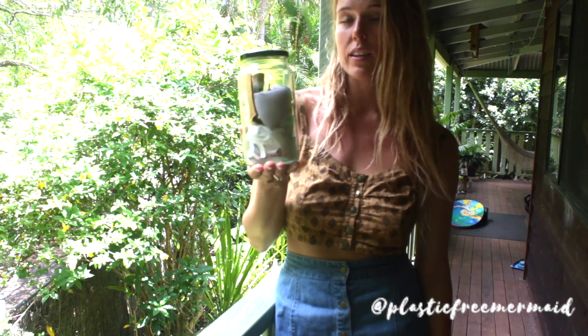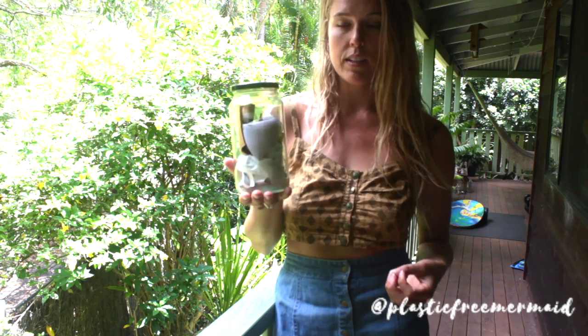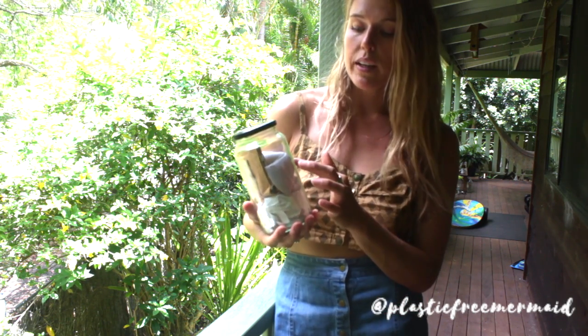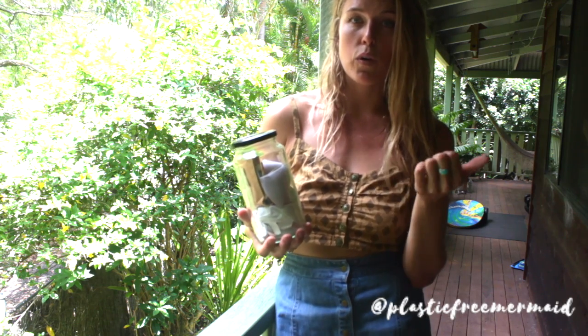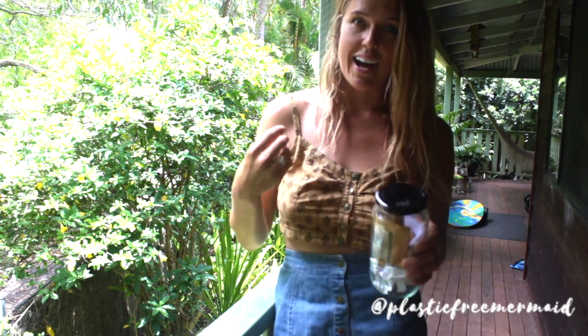We're just trying to look at the waste that we're creating and think about how we can reduce that waste. So fortunately for this product, I can buy that in bulk. Clothing — I try to buy vintage or buy from local designers. So these were both from op shops, second hand. That's a really great way to avoid tags on clothing.